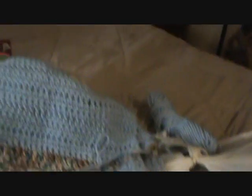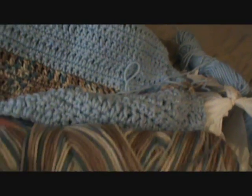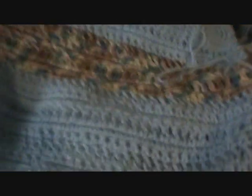I picked baby blue — this is the color I chose for this one, it looked really pretty. I'm going to do more baby blue, and then after I'm going to do the edges with this color. I actually crocheted this blanket right here.